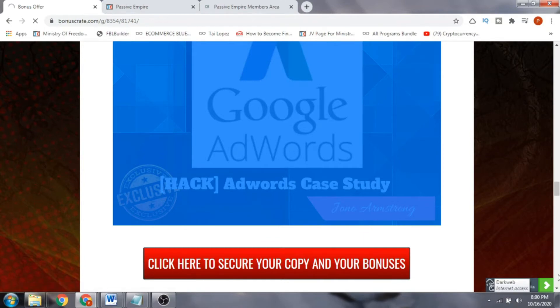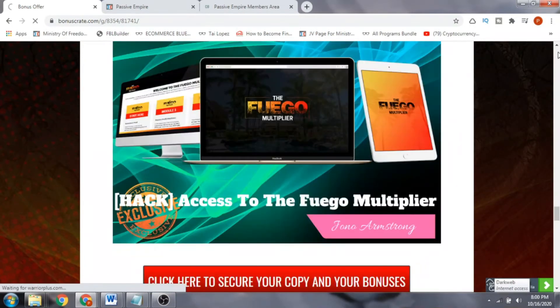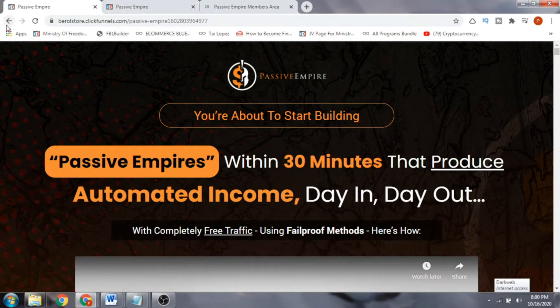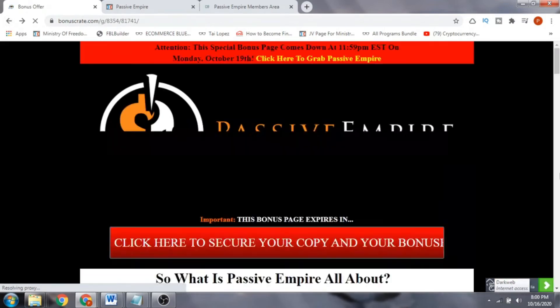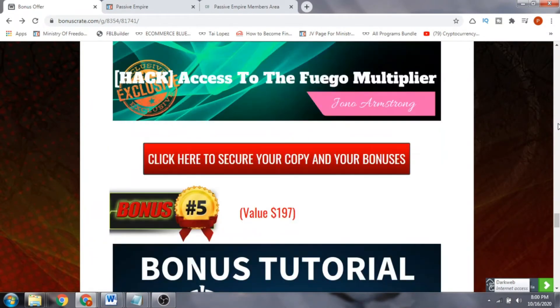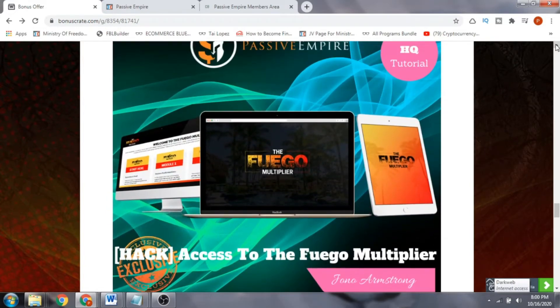Bonus number four is the Fugo Multiplier. This software and course helps you get set up in AdWords and start making sales immediately.